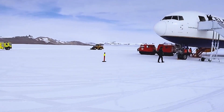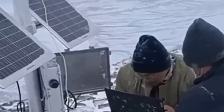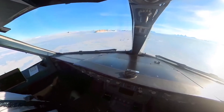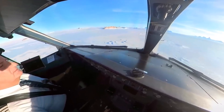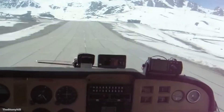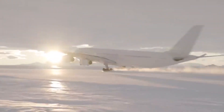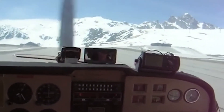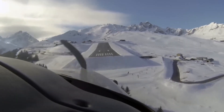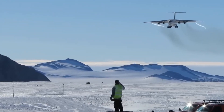Weather forecasters on the ground monitor wind conditions constantly. They provide real-time updates to incoming aircraft — wind speed, direction, and any signs of building katabatic flow. But the predictive window is short. The wind can change during the final approach, during the phase of flight when the aircraft is most vulnerable and when options are most limited. The final approach to an Antarctic ice runway is flown almost entirely on instruments. The crew uses a GPS-based approach that provides precise lateral and vertical guidance to the runway threshold. Any deviation from the expected values is called out immediately.